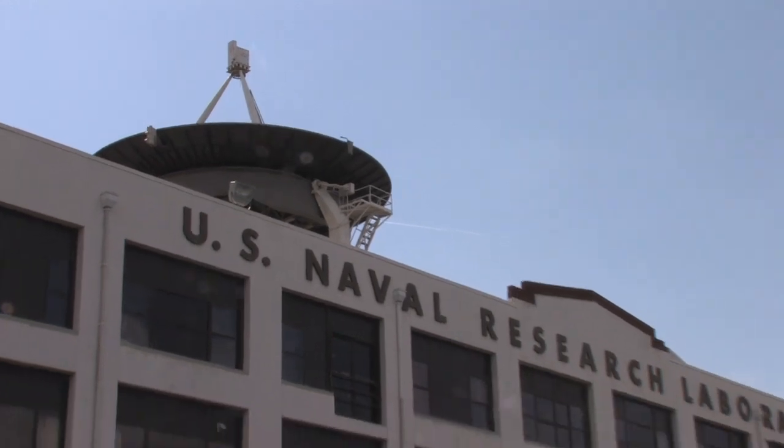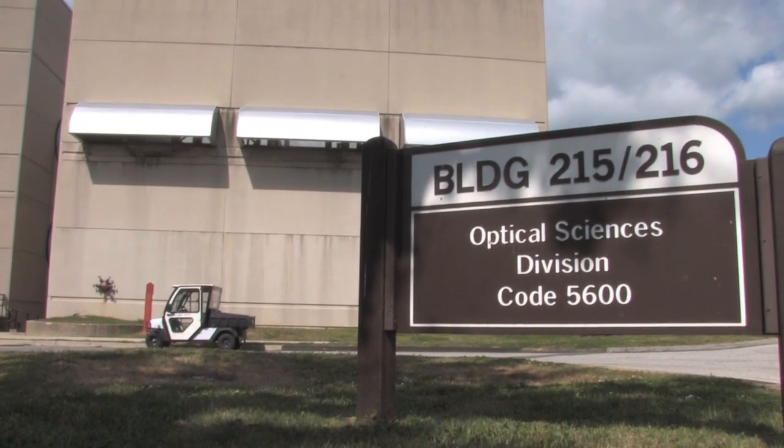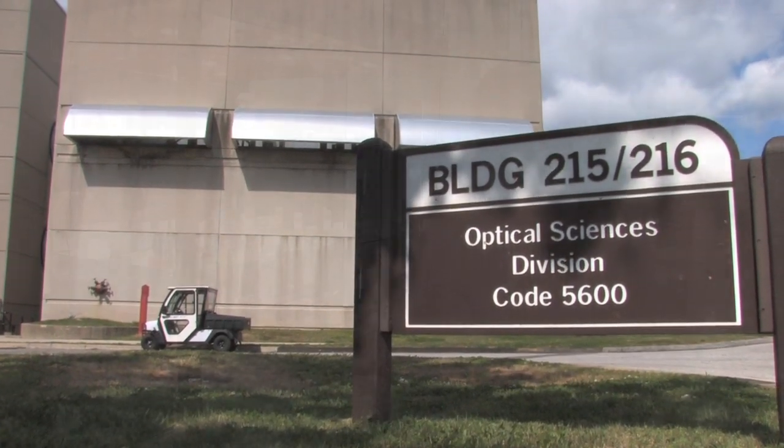Hi, I'm Jazz Sanghera. I'm branch head of optical materials and devices. I have about 30 people in my branch and we are very diversified.